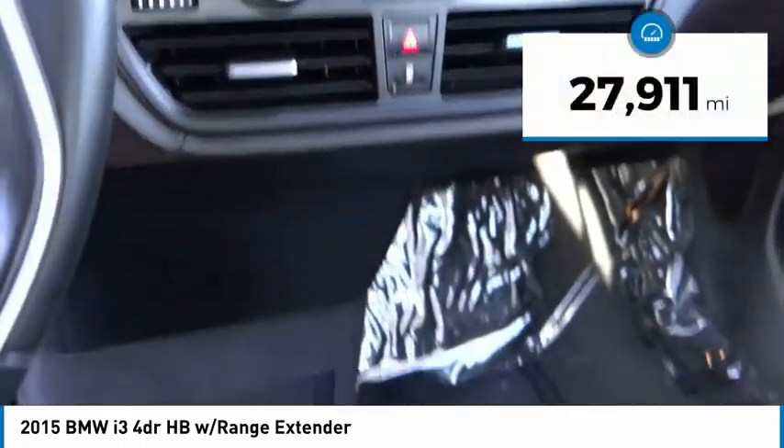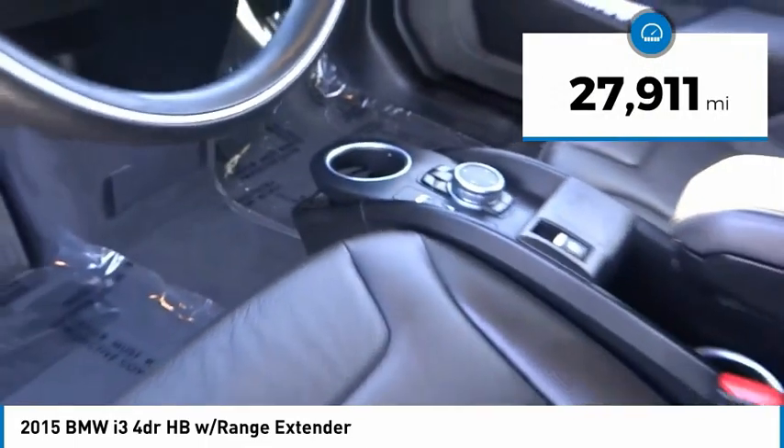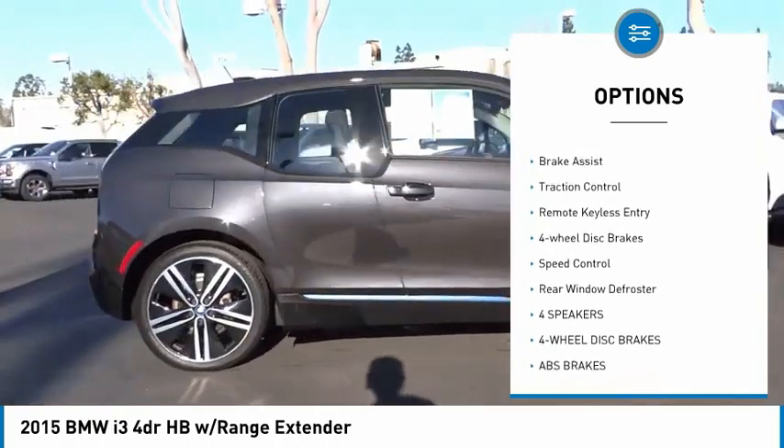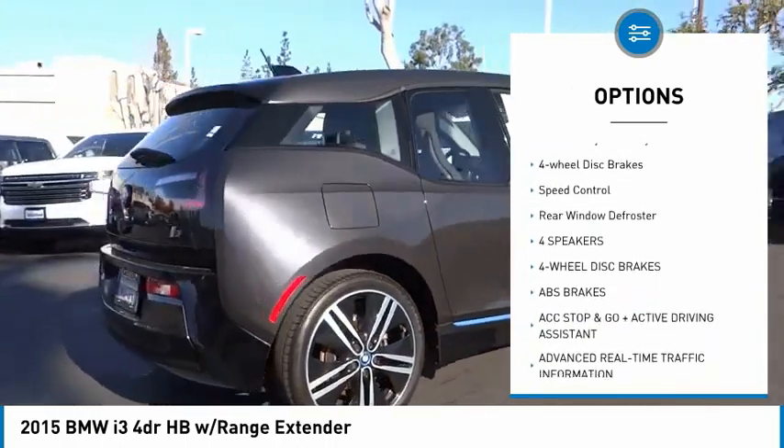This vehicle has less than 30,000 miles. Here are some of this vehicle's great options: rain-sensing wipers, electronic stability control, alloy wheels, rear spoiler.